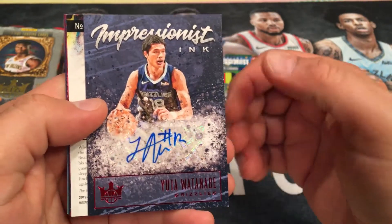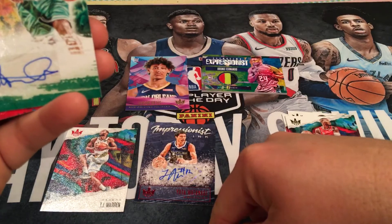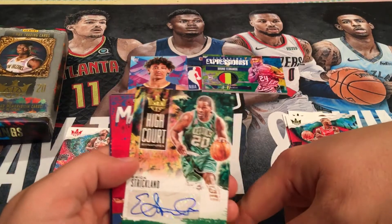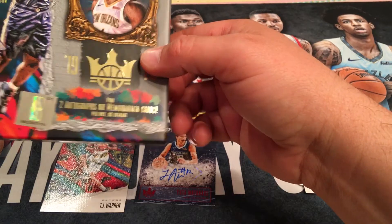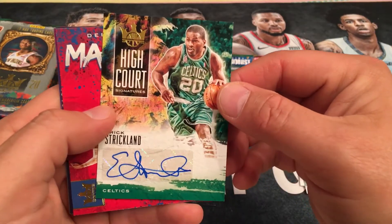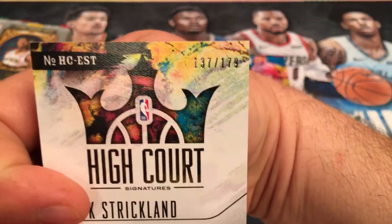Yuda Watanabe. Really? The last auto was some clown too. Come on, Panini. Eric Strickland. For the sake. In the last box I got robbed — I only got one auto. Two autos and memorabilia cards per box on average. So we kind of made up for it with two autos and a memorabilia card compared to the last box. And it's Eric Strickland, numbered to 179.